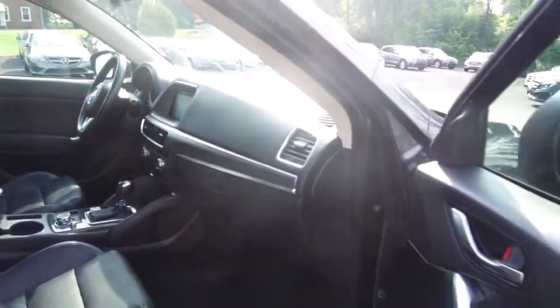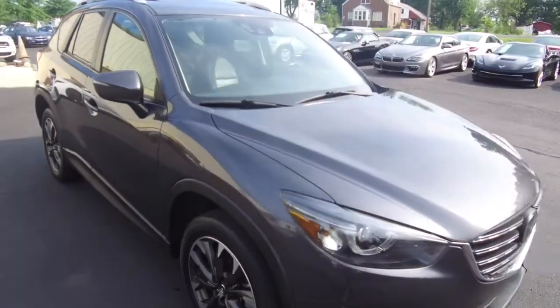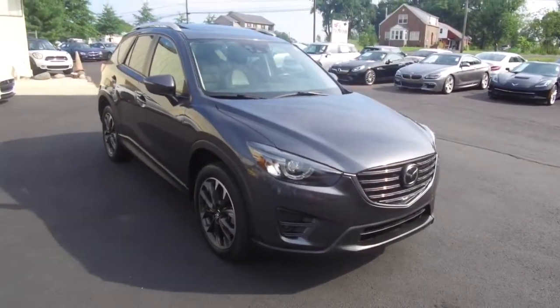All the details for this vehicle can be seen anytime at E-Imports.com, and we can take questions here at the store at 215-249-9100. Thanks for checking it out.